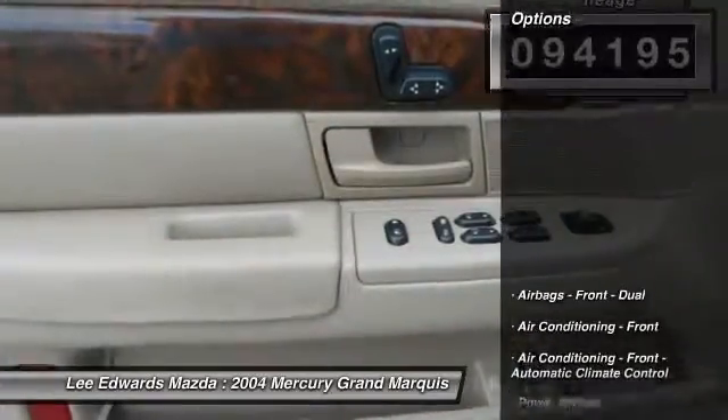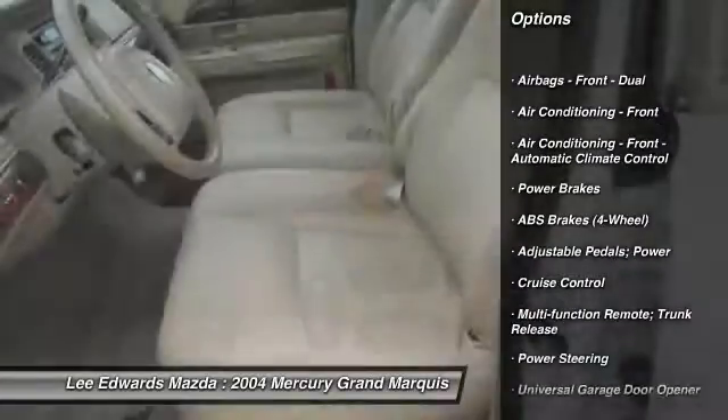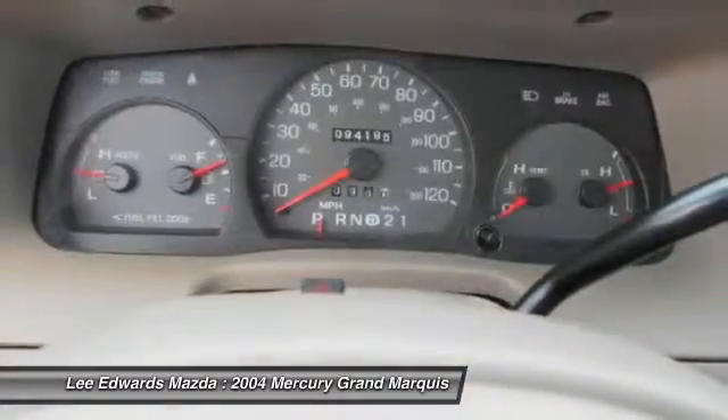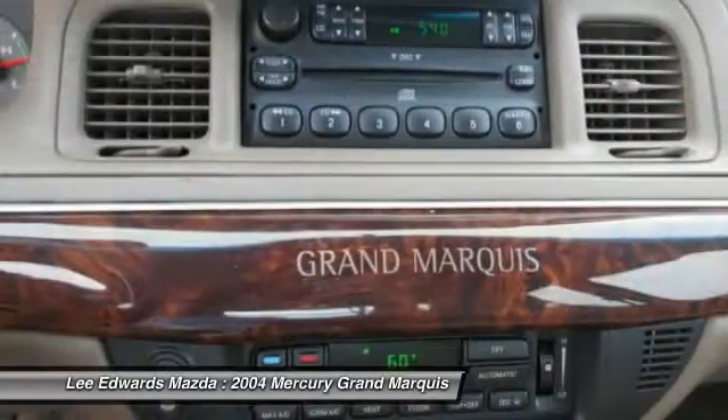Here are some of this vehicle's great options: traction control, power steering, cruise control, AM-FM stereo radio, universal garage door opener, power door locks, power brakes, CD player, power windows, and overhead console.